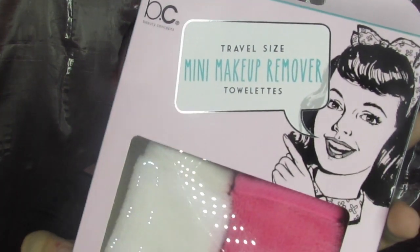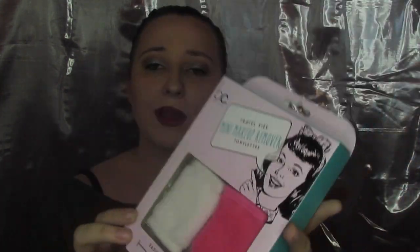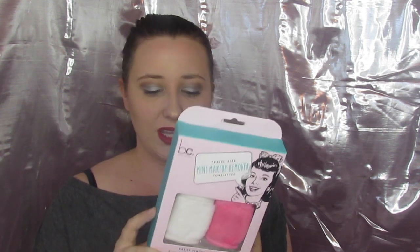Then I got these mini makeup remover towels. These are probably going to be pretty comparable to the Makeup Eraser — you're supposed to just be able to put water on it and take your makeup off. I haven't tried it yet but I'm excited to. It's reusable and it came with two, and it was also three dollars. If you know anything about a Makeup Eraser, those are like 20 bucks, so definitely a good deal there if it ends up working as well.